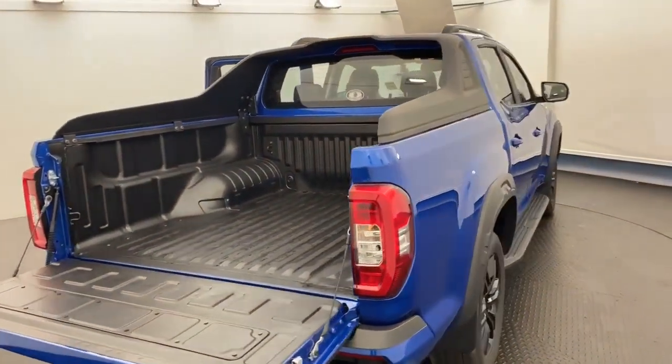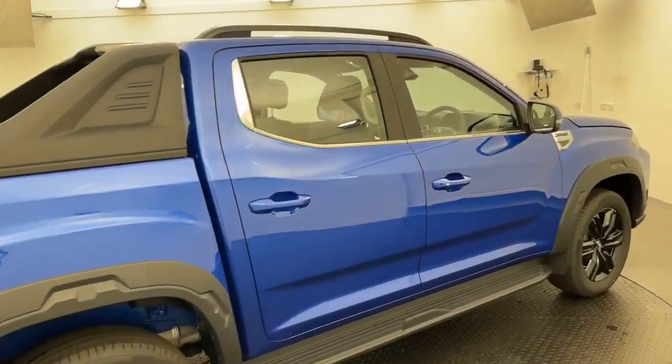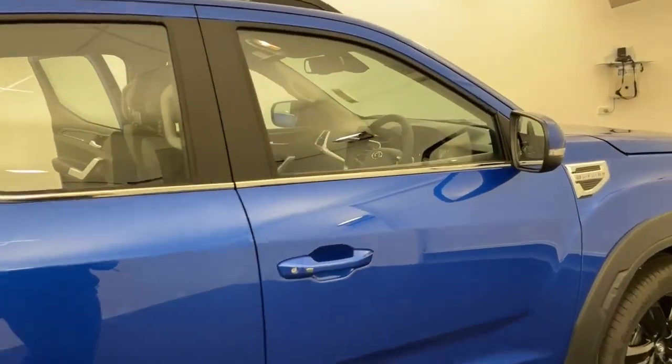As you all know, we're a family owned and operated multi-franchise dealership with a terrific reputation to protect, so know that you can buy from us with complete confidence.